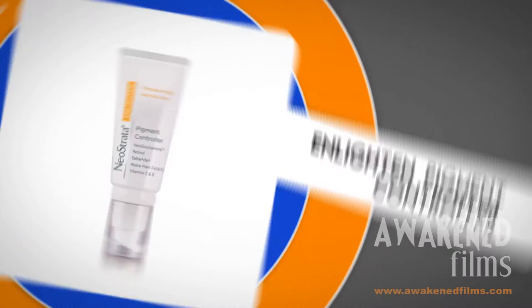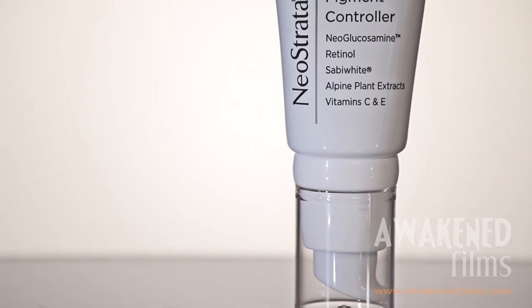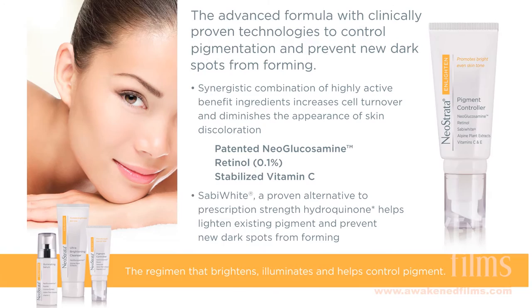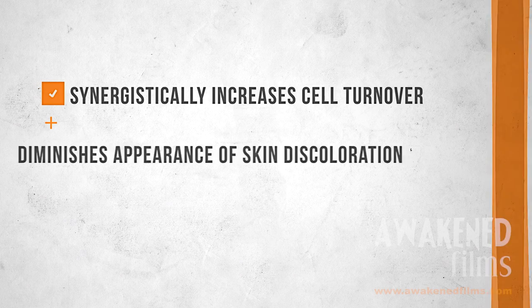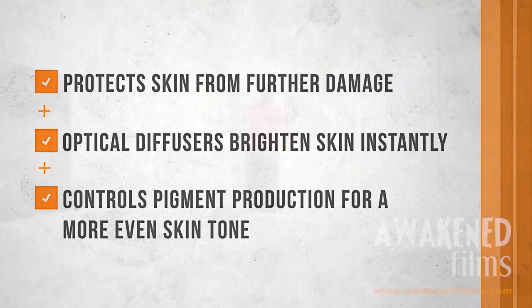Enlighten Pigment Controller is step 3. It is an advanced formula with clinically proven technologies. This synergistic combination of highly active benefit ingredients includes neoglucosamine, 0.1% retinol and stabilized vitamin C to increase cell turnover and diminish the appearance of skin discoloration. Alpine plant extracts and Sabi White reduce pigment production and help prevent new dark spots from forming. Vitamin E protects the skin from further damage and optical diffusers brighten skin instantly.